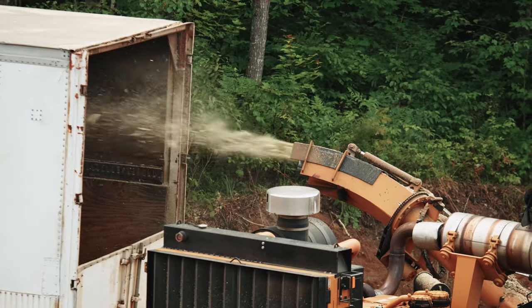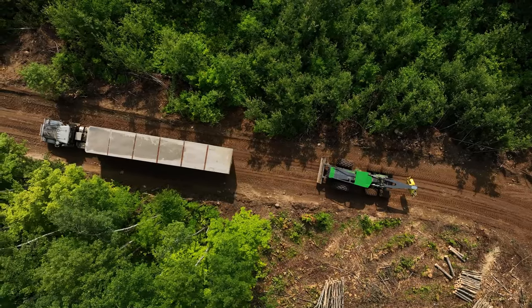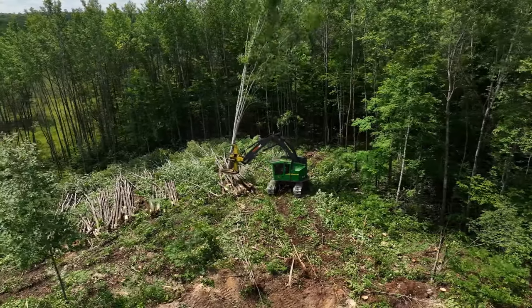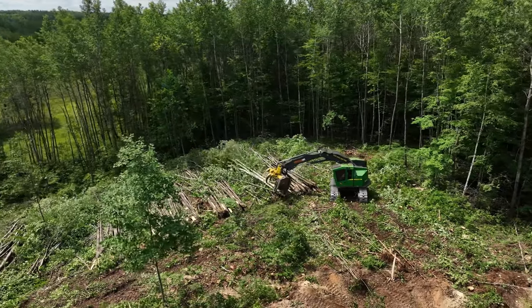I just love to chip and load trailers and then get trucks in and out. On the 853M Buncher we use, we've got about 6,000 hours on it. Three and a half years we've had it — been a really good machine, very few issues with it. We use the track feller buncher because we need more flotation and on hilly ground it's more stable.